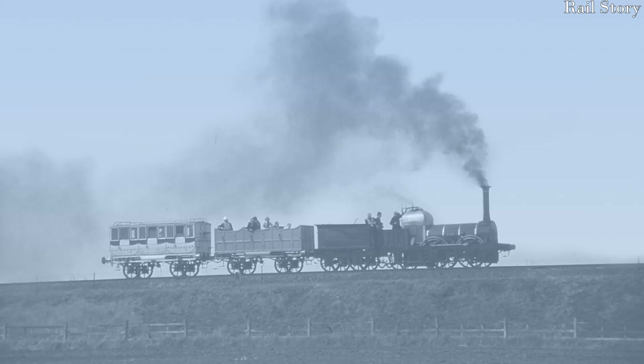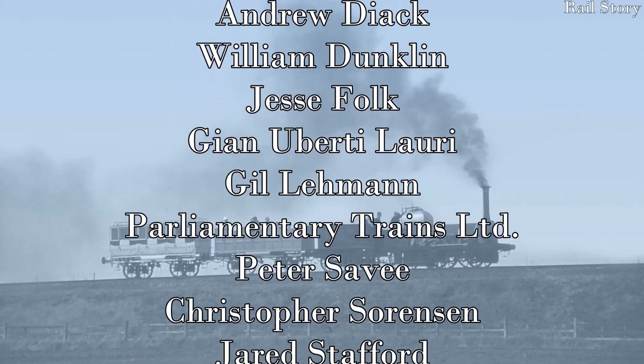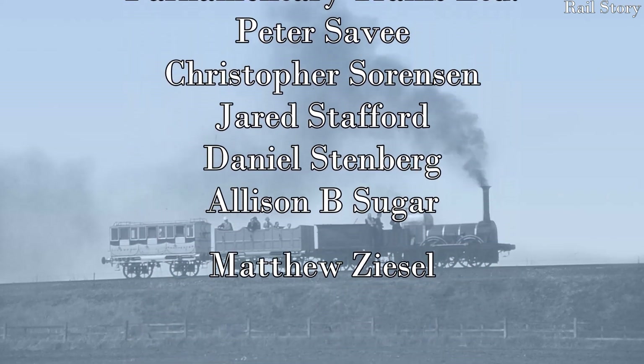I hope you have enjoyed this video, and if you have, please leave a comment below. Please also like, share and subscribe, and click the notification bell. I'd also like to thank my generous supporters on Patreon for helping to make this video possible. See you all next time on Rail Story.